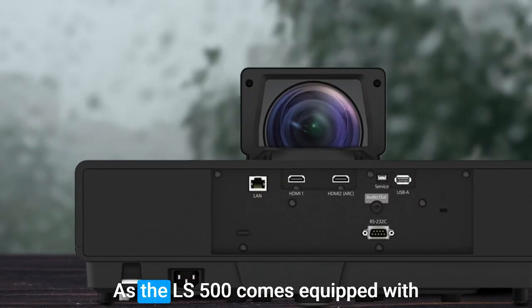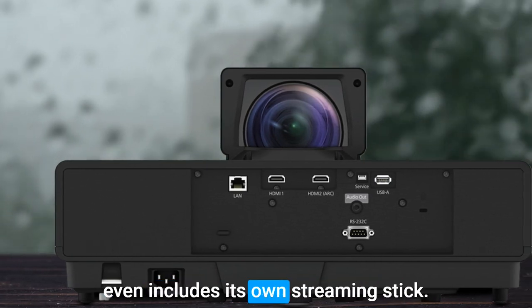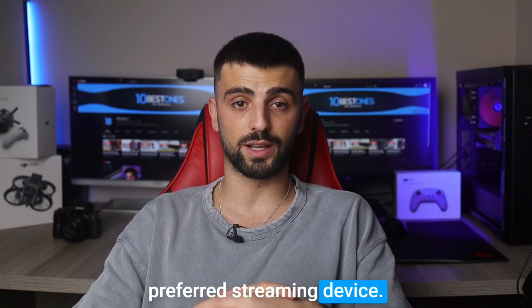Convenience is key, as the LS500 comes equipped with built-in 10W stereo speakers and even includes its own streaming stick. Of course, you have the flexibility to swap it out for your preferred streaming device.